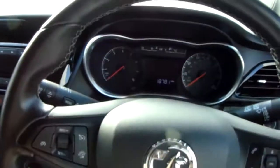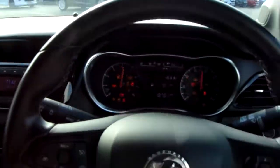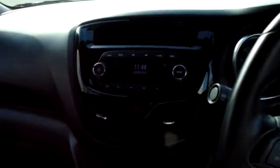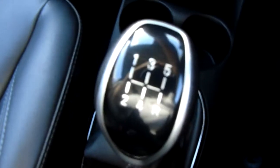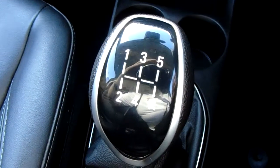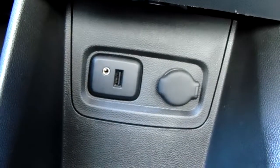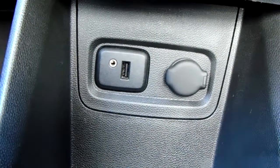Sitting down in the driver's seat, I can start the car up to demonstrate all the features inside. Starting on our centre console just down here, you'd have your manual five speed gearbox to go along with that one litre petrol engine. Moving past that, you'd have your USB and auxiliary input as well as your power outlet.